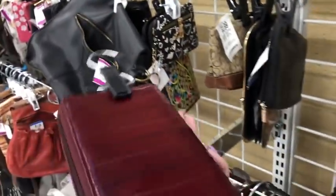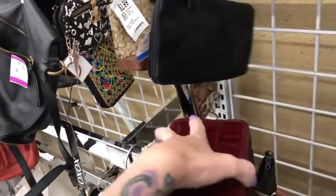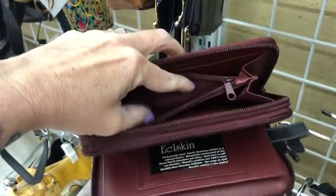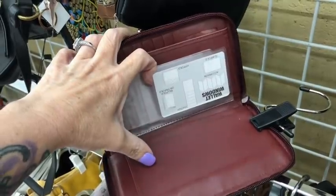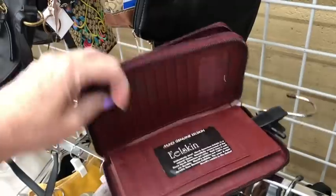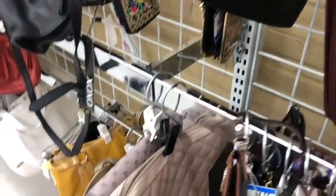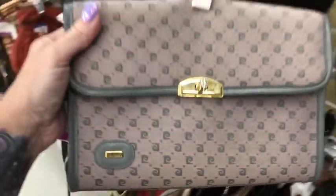Here's an eel skin wallet — the entire thing is eel — and it's nice because it's got two zipper compartments in it. This checkbook wallet is vintage as well but brand new, never been used, with lots of card slots in burgundy eel. $15.